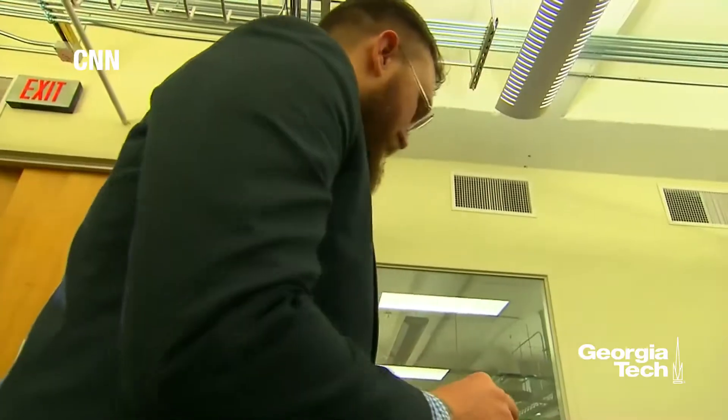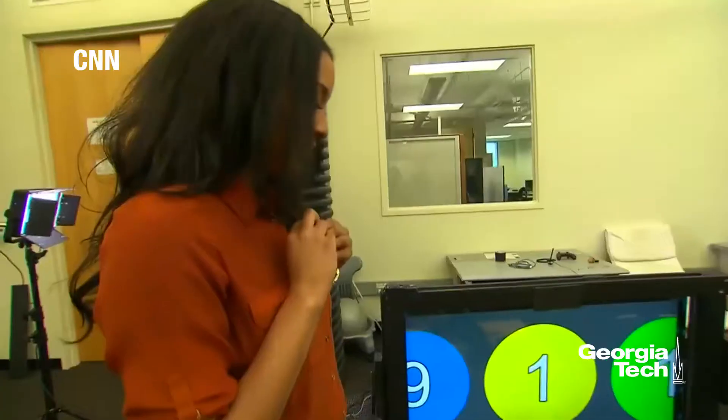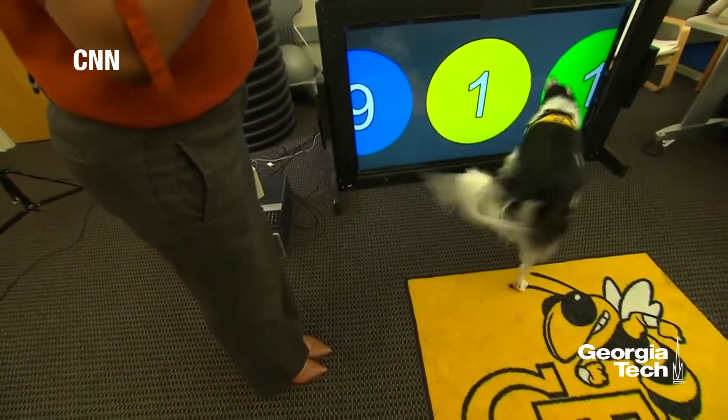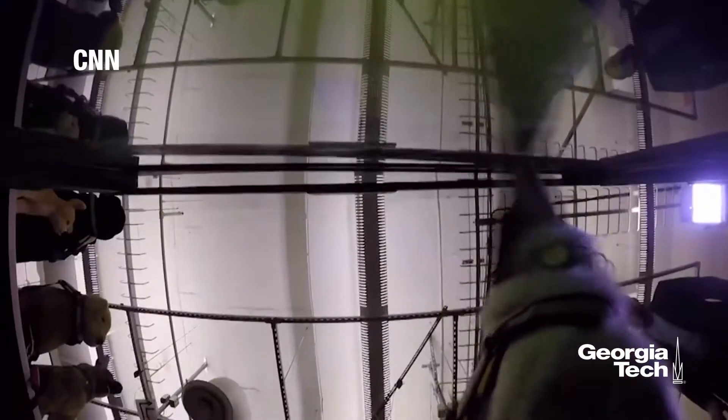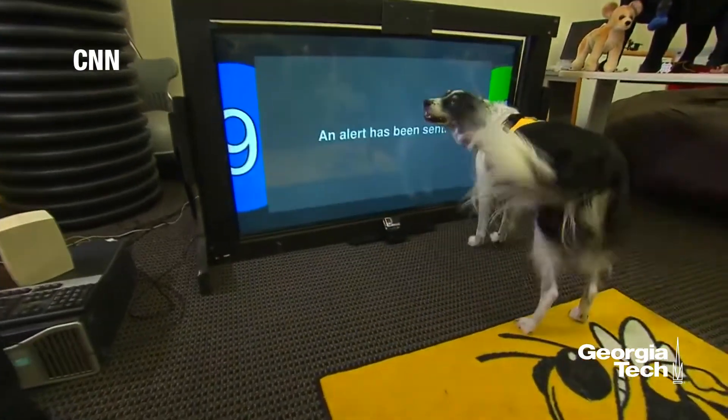This border collie is testing a device that could eventually let dogs alert 9-1-1 when his owner is in distress. The dog taps a color pattern and signals for help. This uses IR, or infrared, technology, which allows the screen to get a little messy but still be functional and able to be used. Good boy!